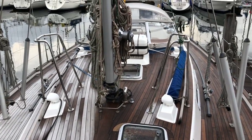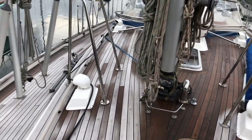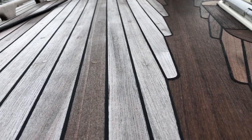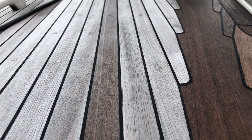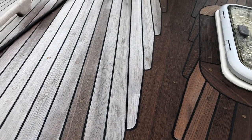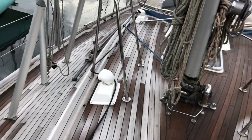Looking back on the boat, she has teak on the coach roof. The teak's in very good condition — the caulking is not particularly proud of the deck, the grain is nice and even and tight as we like to say. There's no sign of a lot of scrubbing happening here. I'd say there's plenty of thickness for the new owners — not a concern.